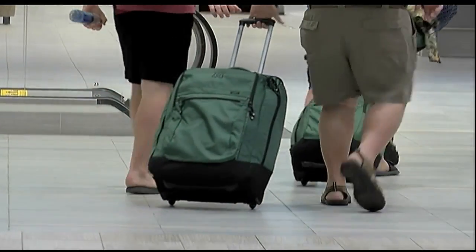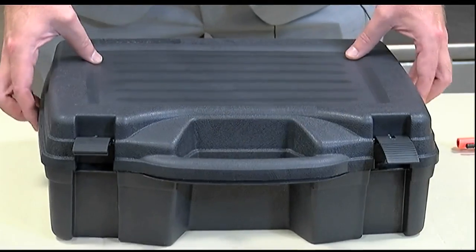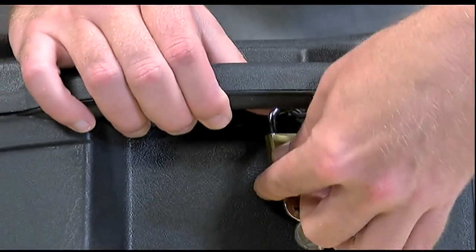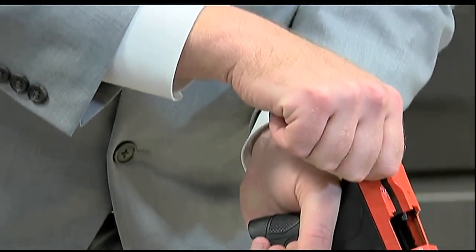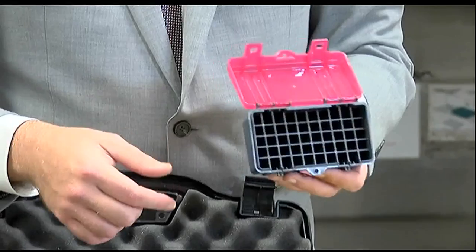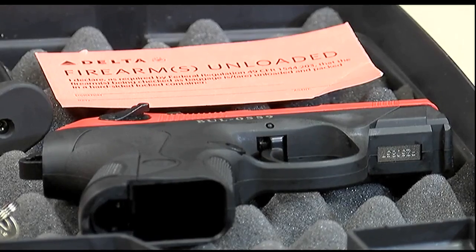You can, however, put it in your checked baggage if you do it correctly. The first thing you need to do is get yourself a hard-sided case — soft cases are not permitted and the case must be able to be locked. You're going to remove any magazines from the firearm and make sure that there are no rounds chambered on the inside as well. The ammunition can be packed in the same case as the firearm, but the bullets must be in a box that keeps them from rolling around.